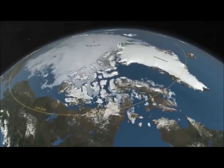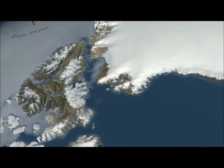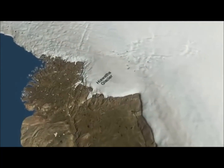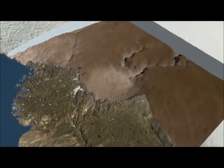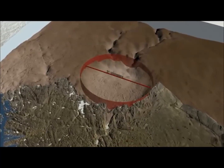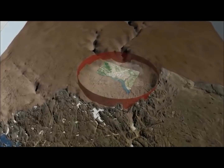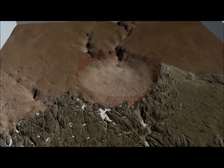In a remote area of northwest Greenland, an international team of scientists has made a stunning discovery buried beneath nearly a kilometer of ice. It's an impact crater, 300 meters deep, 31 kilometers wide — much bigger than Washington D.C., even bigger than Paris — and it's probably one of the youngest large impact craters on Earth.